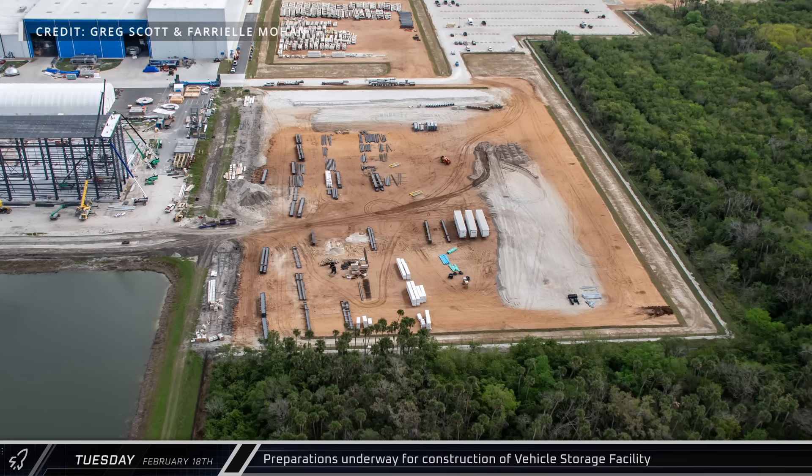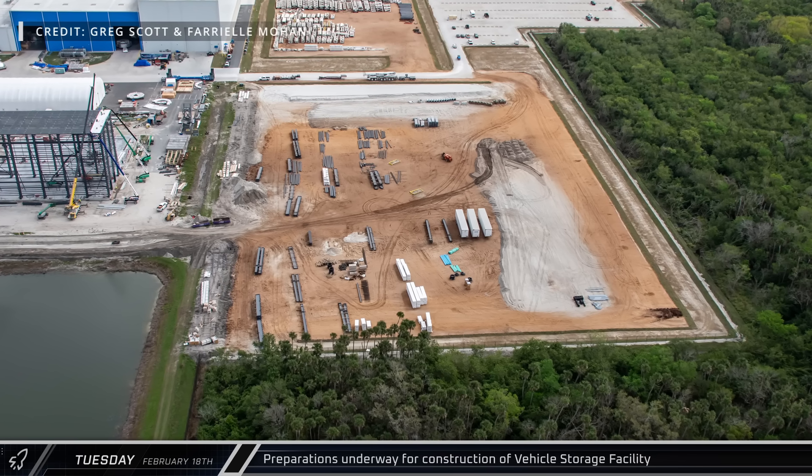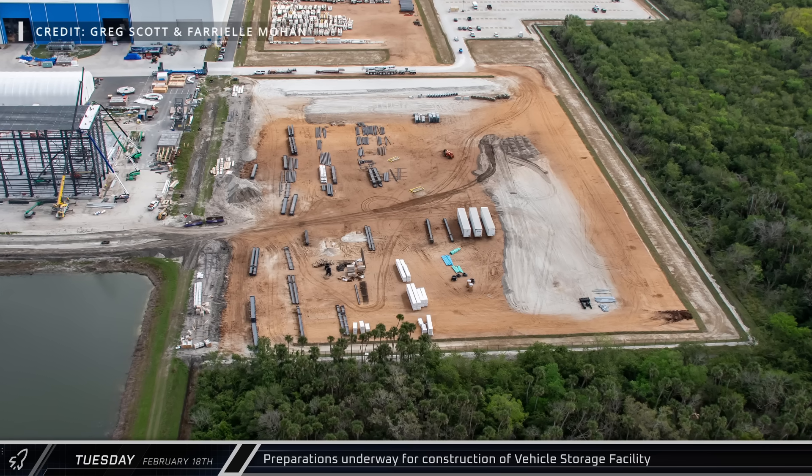At the far south edge of the campus, grading has been done where two additional buildings, including a vehicle storage facility, will eventually go. Currently, crews are using the lots for steel storage for the ongoing construction.